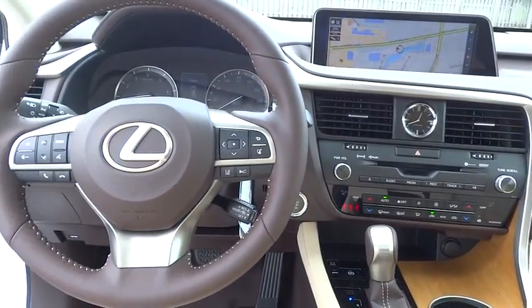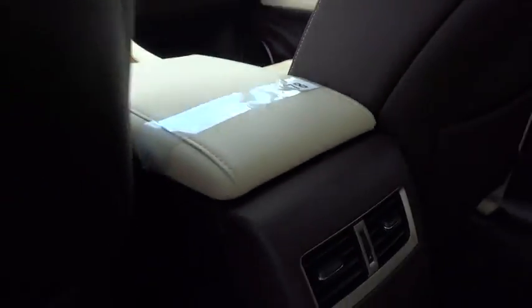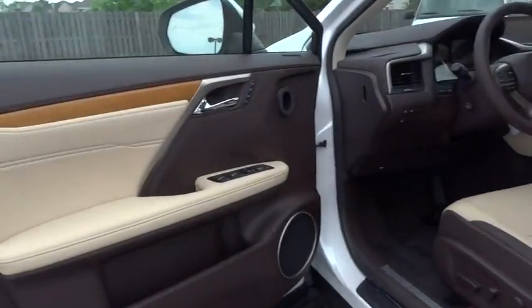Leather-wrapped steering wheel, Bluetooth, adjustable steering wheel, power steering, four-wheel disc brakes, hard disk drive media storage, cruise control, auto-dimming rear-view mirror, aluminum wheels.